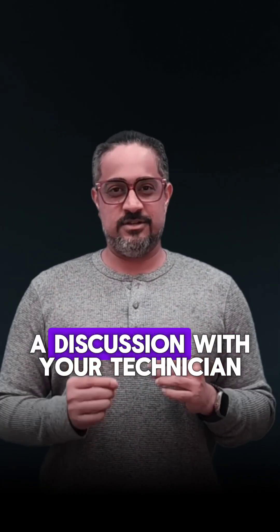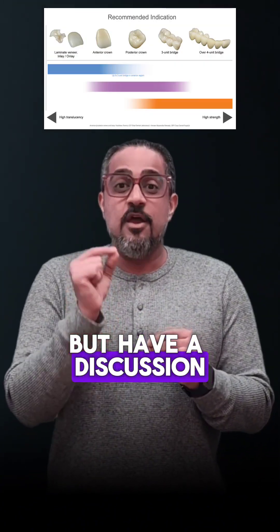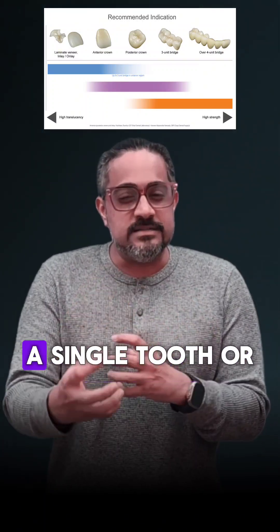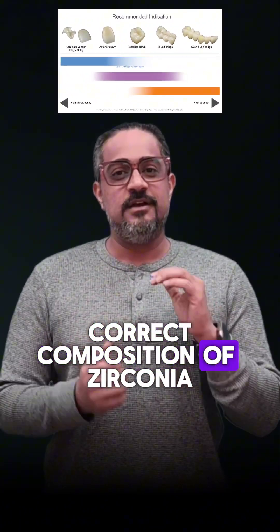Please go ahead and have a discussion with your technician. Don't just take a 5-year, 10-year, or 15-year warranty — have a discussion about your select indication, meaning whether it's a posterior or anterior tooth, a single tooth or a multi-unit restoration, and what would be the correct composition of zirconia.